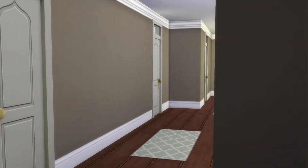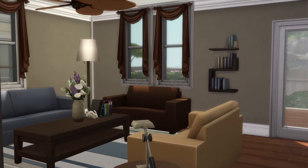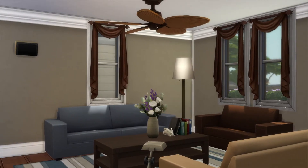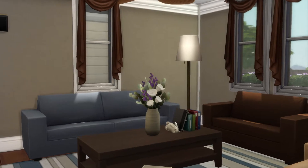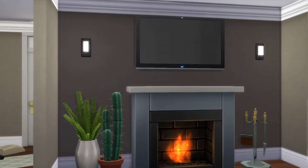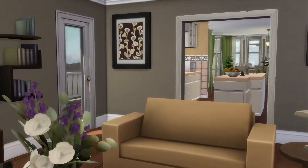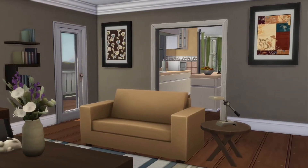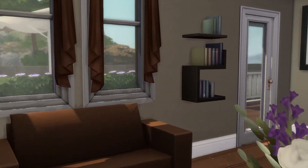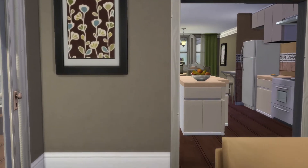Which way — that way or this way? I think we'll go this way. Nice living room. All right, we're going to go take a look out back before we go into the kitchen.